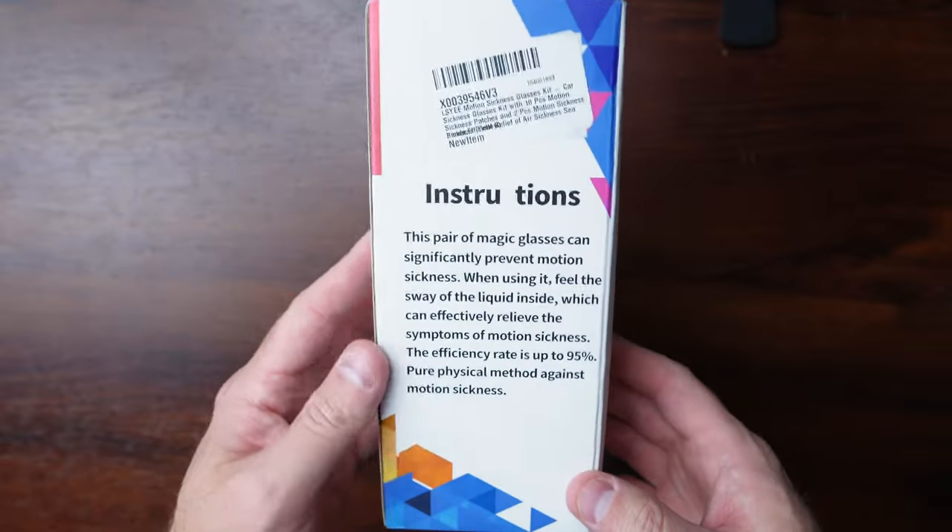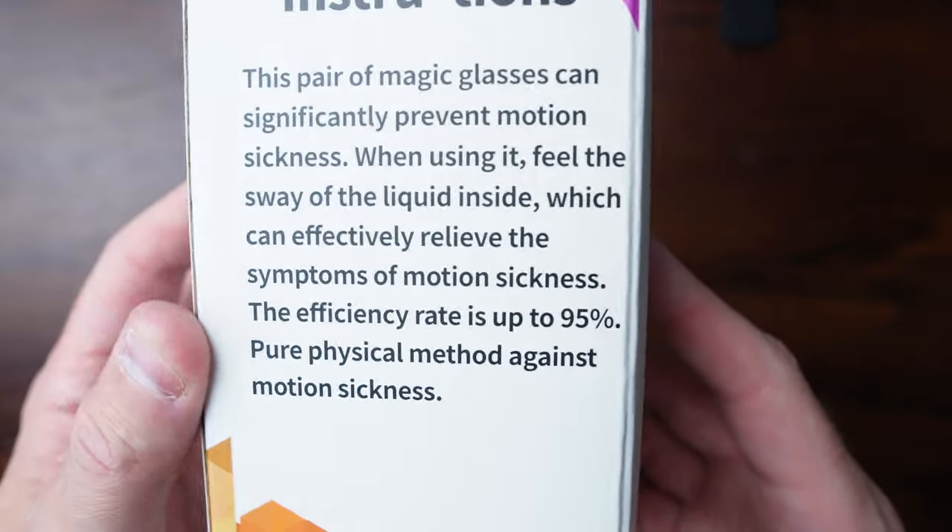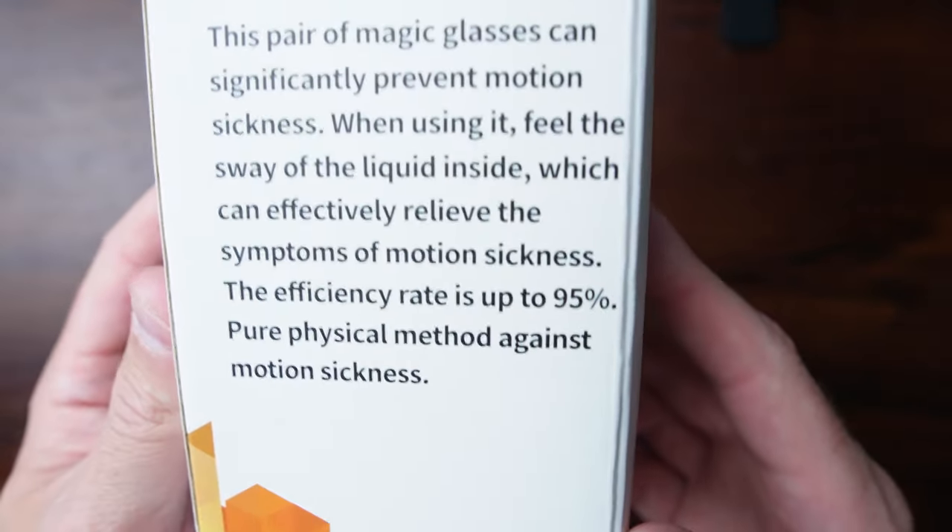The reason I mention that number is because when you look at the different products on Amazon, the different goggles you can get, they'll mention that number — saying these glasses might help up to 95% of people with their motion sickness. That's where that number came from.